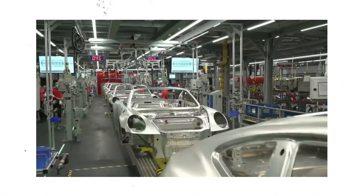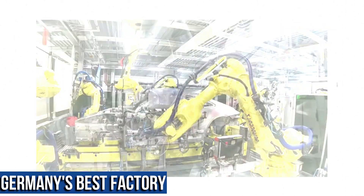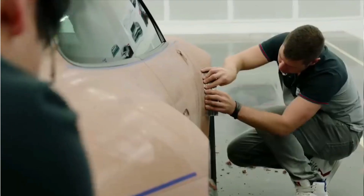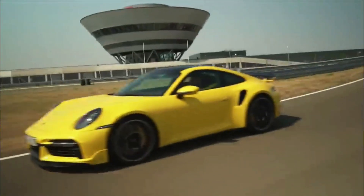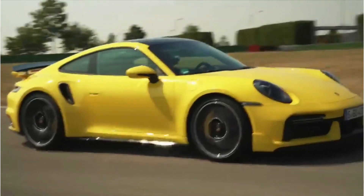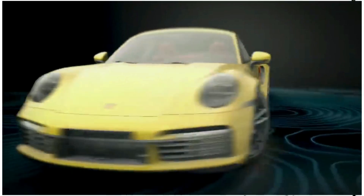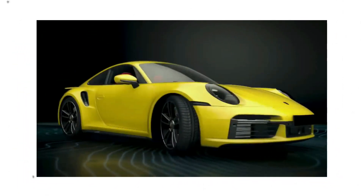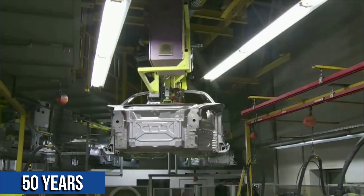Building a Porsche 911 by hand in Germany's best factory is a truly special experience. The precision, craftsmanship, and attention to detail that goes into creating each car is nothing short of extraordinary. Porsche is known for its exceptional engineering and design, and the 911 is a prime example of this. The 911 is one of the most iconic sports cars of all time, and it's no wonder that it's still in production after more than 50 years.